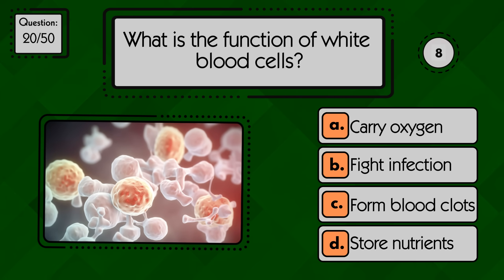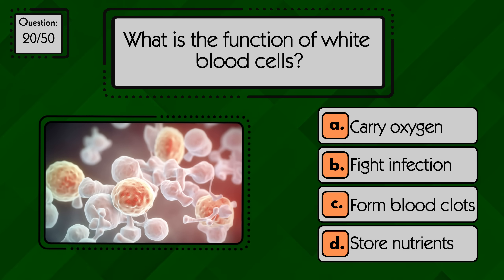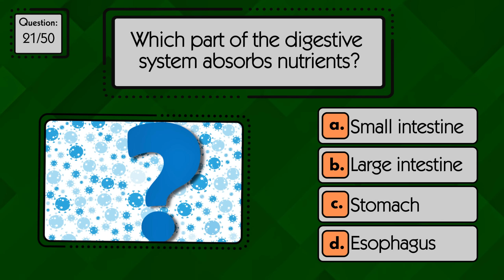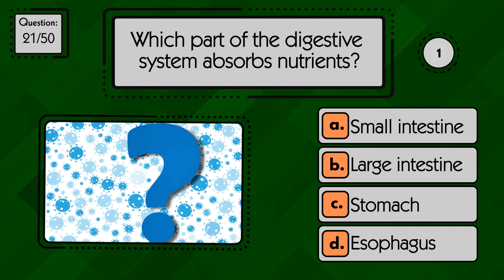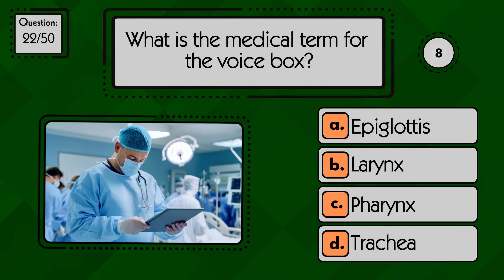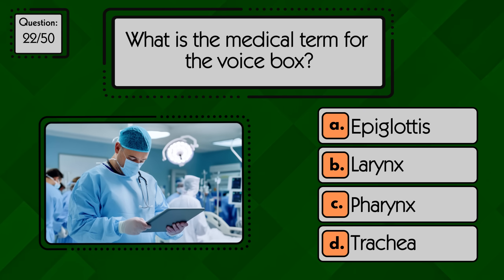What is the function of white blood cells? White blood cells fight infections. Which part of the digestive system absorbs nutrients? Nutrients are absorbed in the small intestine. What is the medical term for the voice box? The voice box is called the larynx.